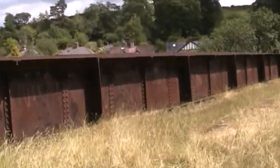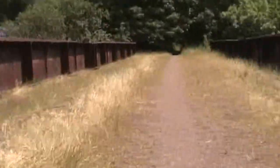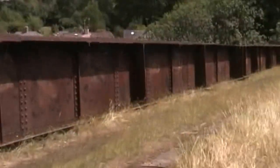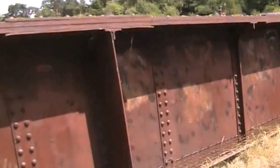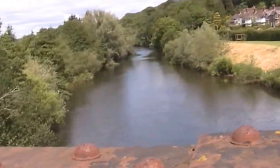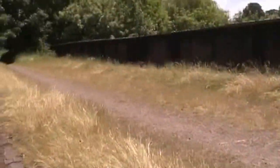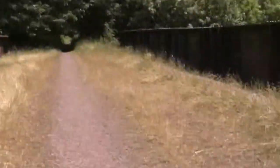Hi, welcome back to my channel. I've found another bridge, another old railway bridge, and there's a tunnel — another old disused tunnel. So let's go and take a look.